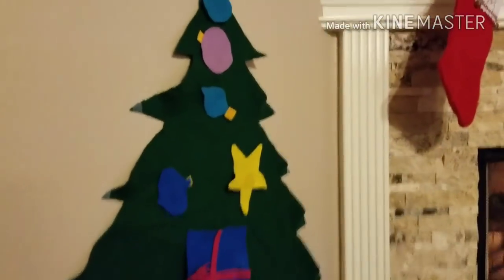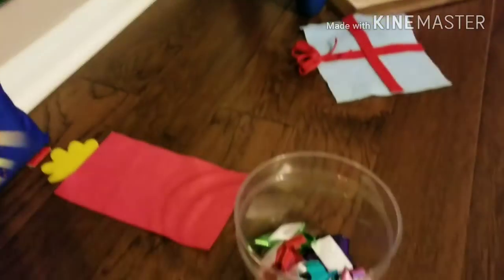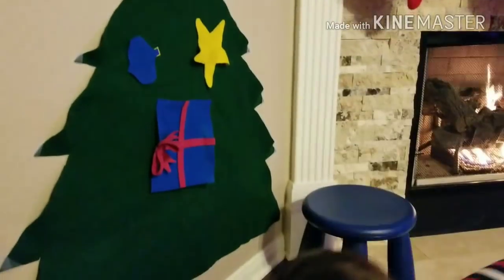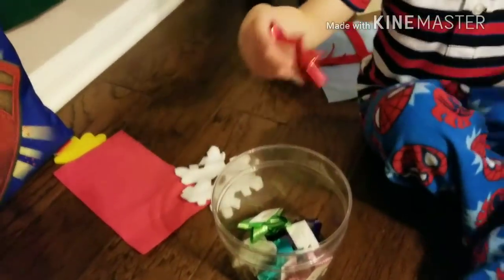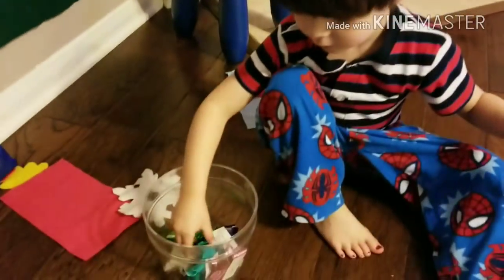Let me see it. All right! How about this one? Look at it! Look at those! What is it? Red! It's bows! It's a red! Go put them on the tree!